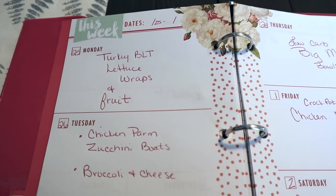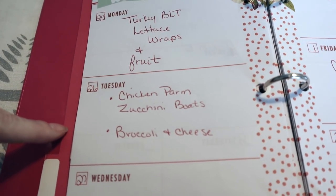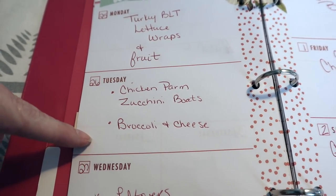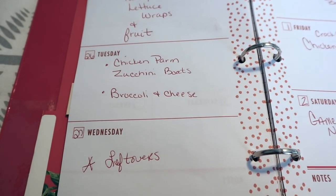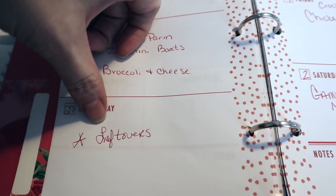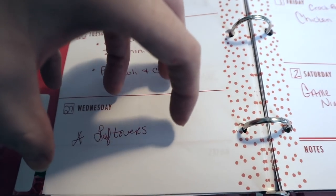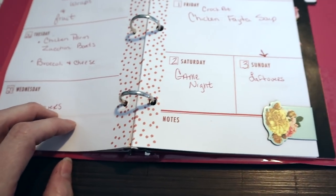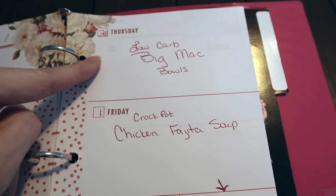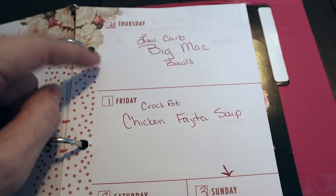Here is the meal plan for Monday the 25th through March 3rd. Monday: turkey BLT lettuce wraps with fruit. Tuesday: chicken parmesan zucchini boats with broccoli, cheese, and probably fruit for dessert. Wednesday: leftovers — it's our most hectic day with after-school activities for both girls, so I either do leftovers or cook early. Thursday: low-carb Big Mac bowls, which I'm really excited about.